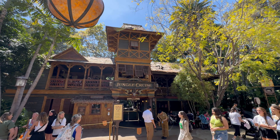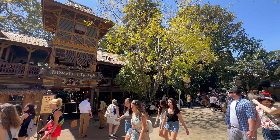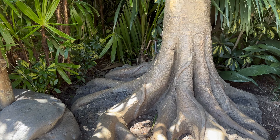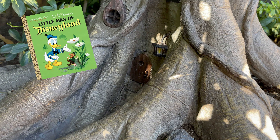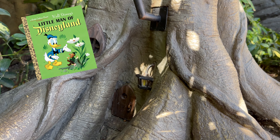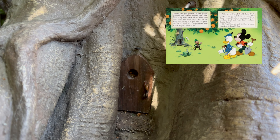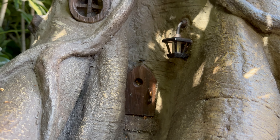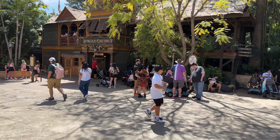Over at the Indiana Jones queue, right under the sign for the Temple of the Forbidden Eye where the queue starts, you'll find a guy who was on top of the tiny home trend way before it became popular. This is a throwback to The Little Man of Disneyland, a Little Golden Books release from 1955 about Patrick Begora, a little leprechaun who lived in the roots of an orange tree where Mickey and pals wanted to build Disneyland. He gave them the land in exchange for a home and a new tree.